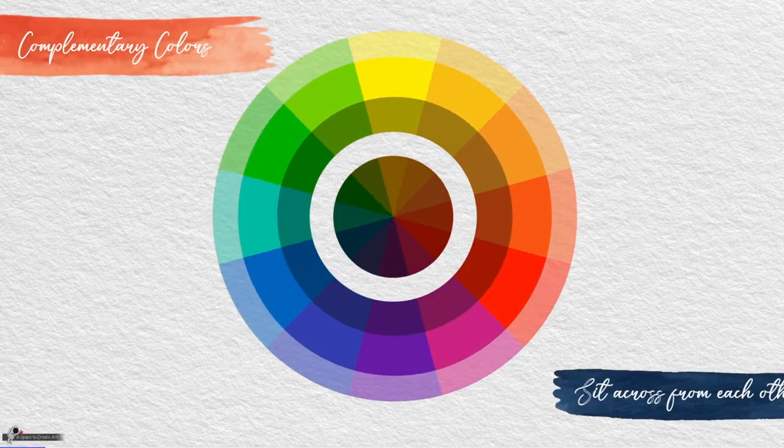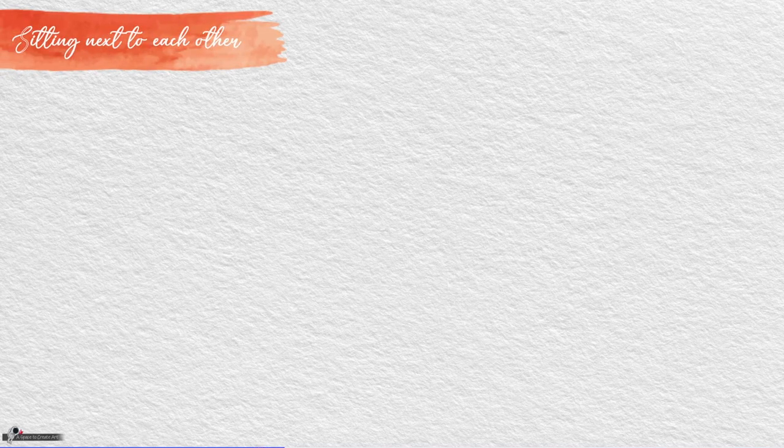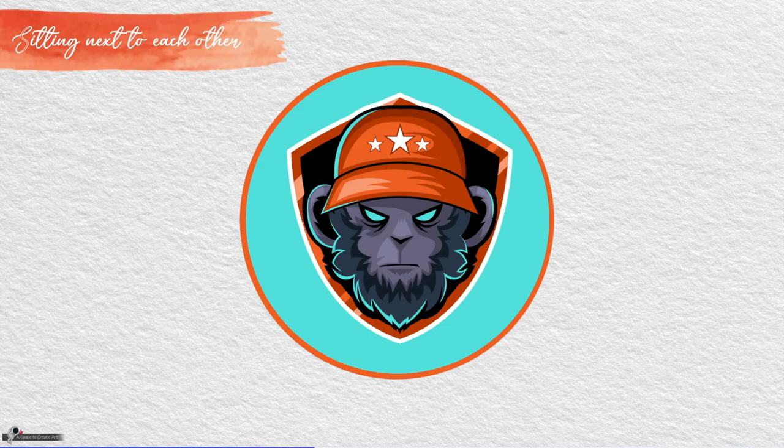Complementary colors are pairs of colors that sit directly across from each other on the color wheel, like violet and yellow, red and green, and blue and orange. When placed next to each other, they make each other look brighter, which is the strongest contrast for those two colors.